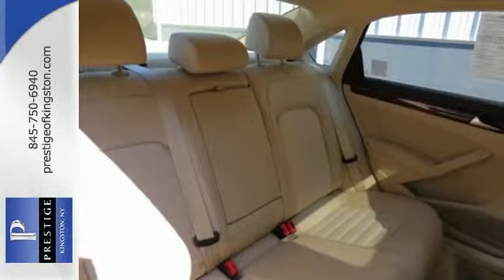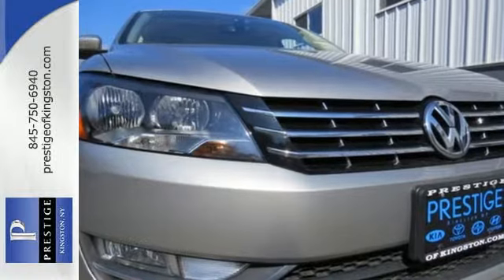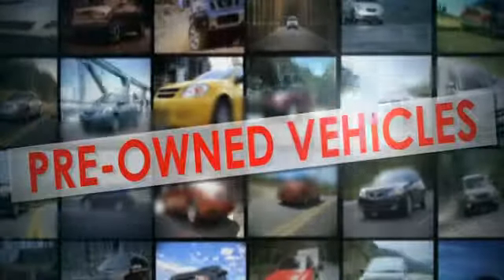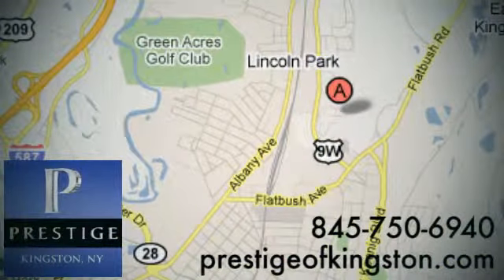This roomy family sedan is ready for you. Come and check it out today. At Prestige, we have the widest selection of new and pre-owned vehicles in the Kingston area. We're conveniently located at 756 East Chester Street Bypass in Kingston, New York.